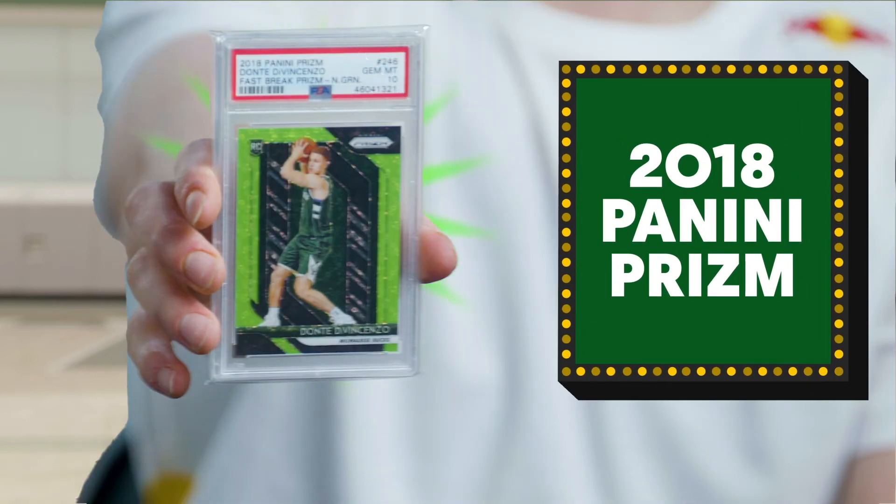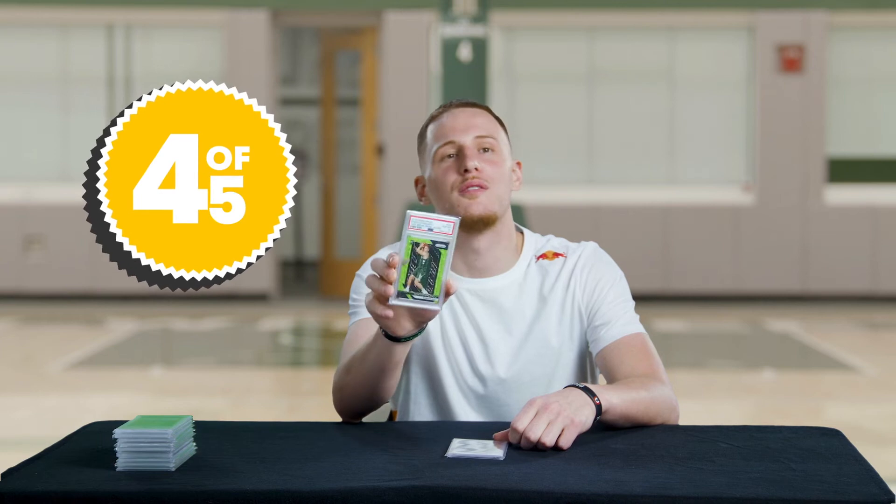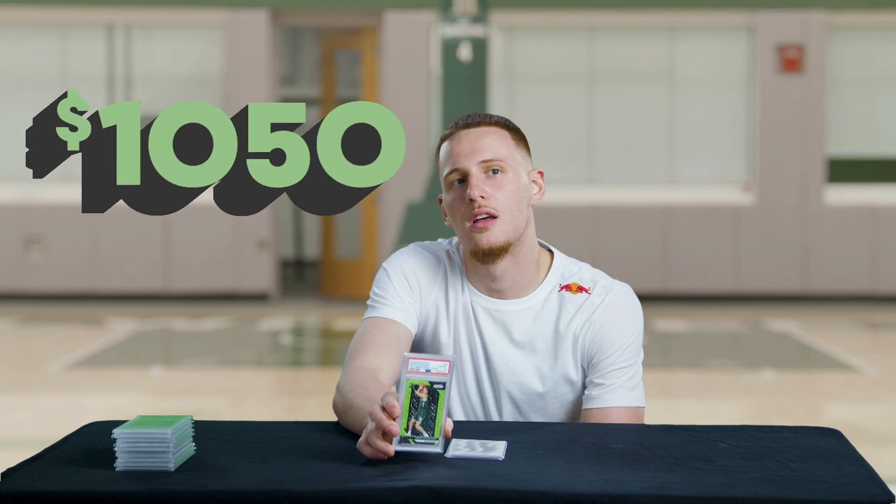This is a Panini Prism — kind of like a reflective thing to it. Number four of five. Only five of those in existence. What was the last one? $615. I would say this one is a nice sign — let's say $600 flat. — $1,050. Bro, I'm so off with these guesses. It's good to hear my cards are selling for that much, but...